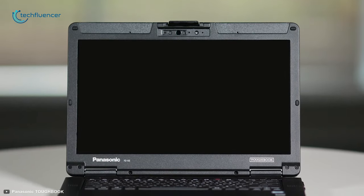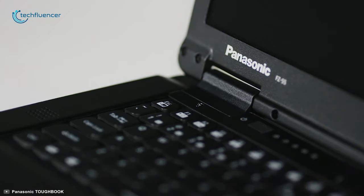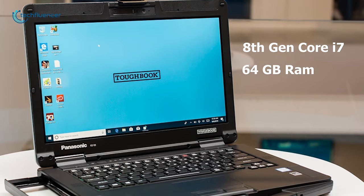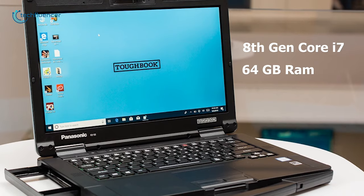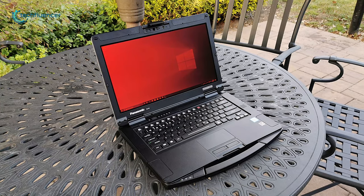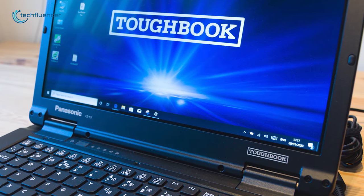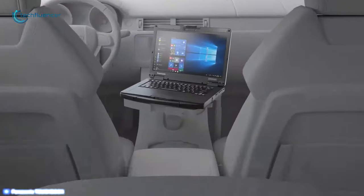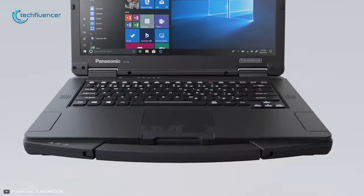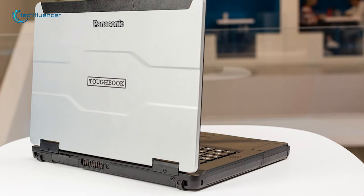Number 4: Meet the Panasonic Toughbook FZ-55, the lightest and thinnest semi-rugged laptop that provides outstanding performance and comfortability. Packed with an 8th generation Core i7 processor along with up to 64GB of RAM and configurable up to 2TB of M.2 SSD, it provides a faster and smooth experience and helps you increase your productivity. The 1000 nits of brightness, night vision option, and 180-degree angle offer a crystal-clear view even in the highest sunlight. Featuring four microphones, this laptop provides the most accurate voice capture even in noisy places, and with its integrated handle, it offers easy portability.